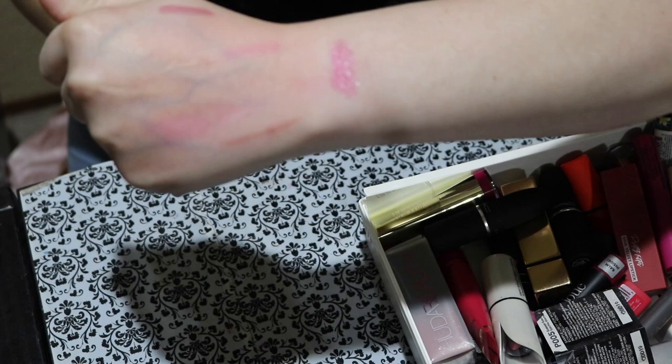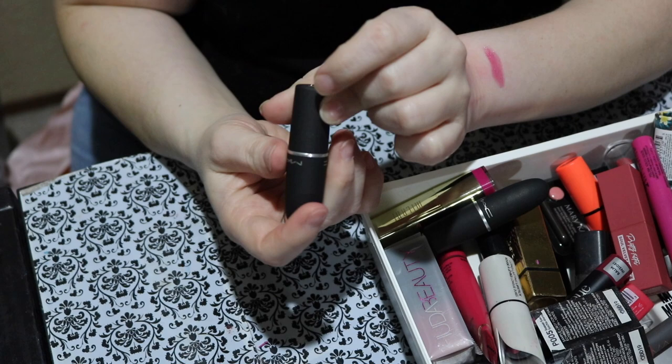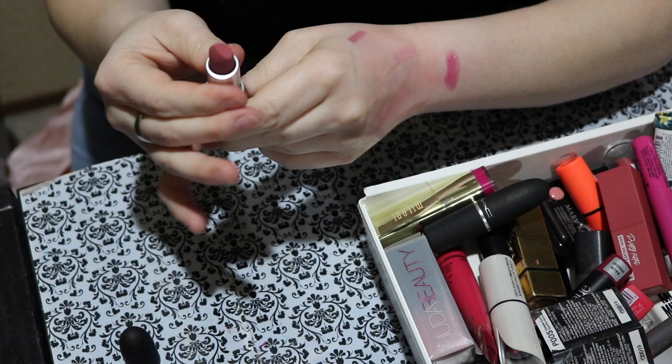Next is this MAC lipstick from their new Powder Kiss line, called Sultriness. I got this at IMATS earlier this year — or rather last year. These are so nice — a really nice creamy but matte shade. Isn't that color just delicious? I'm obviously keeping this because it's new to my collection.